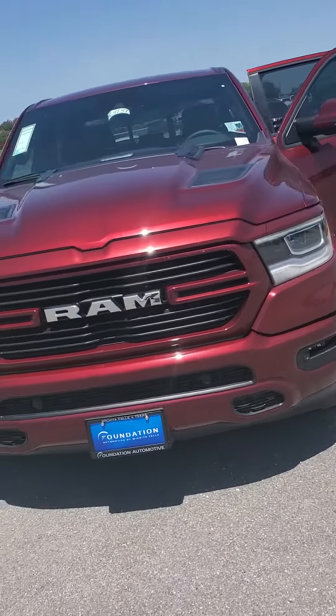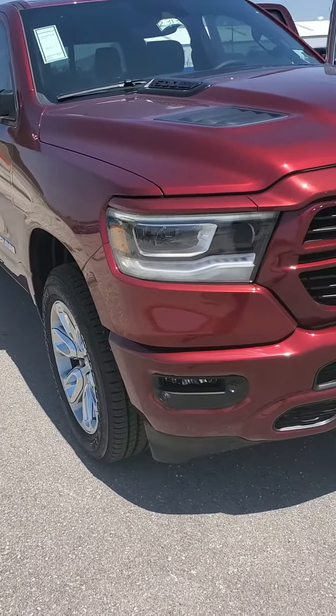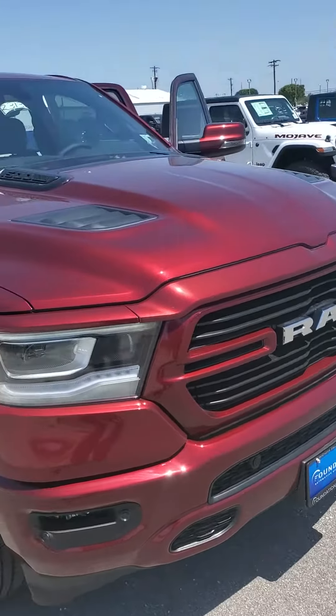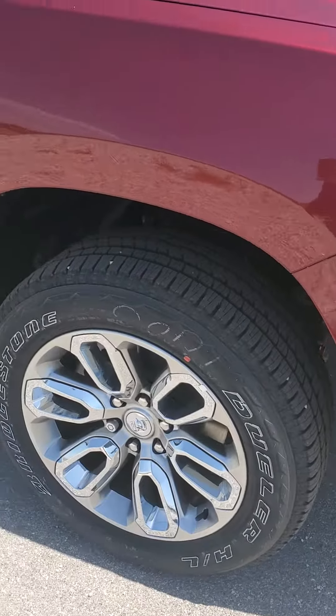This is your 2023 RAM 1500 Limited trim. It's got your LED headlights, LED running lights, and halogen fog lights as well. You also have your forward sensing system and 20-inch rims — brand new.